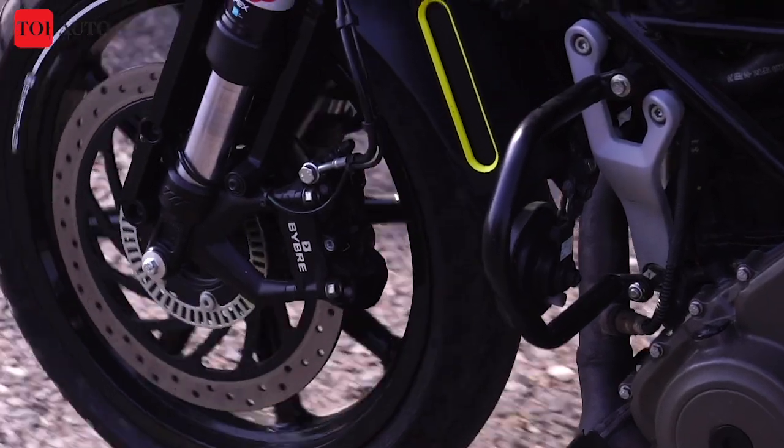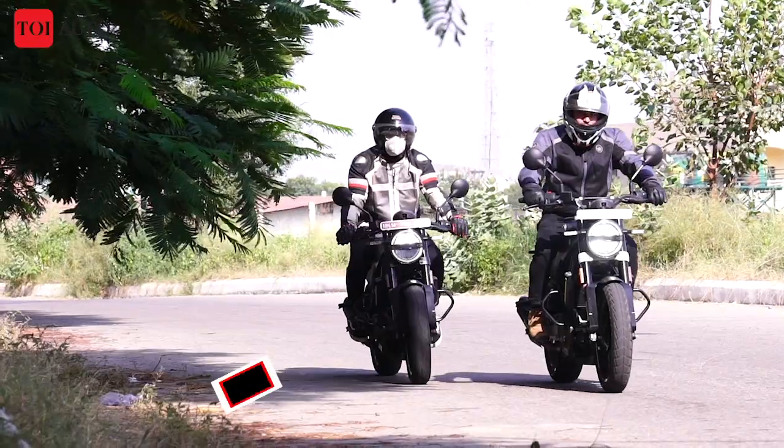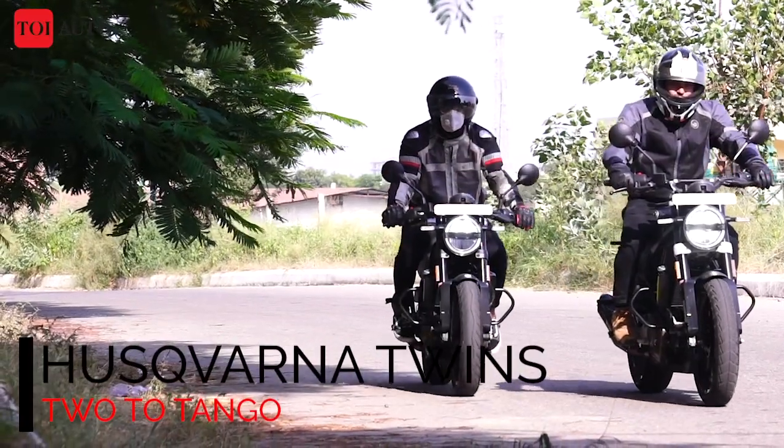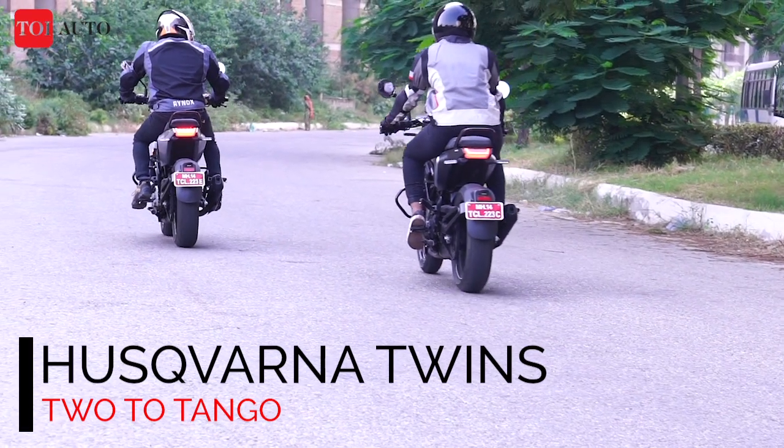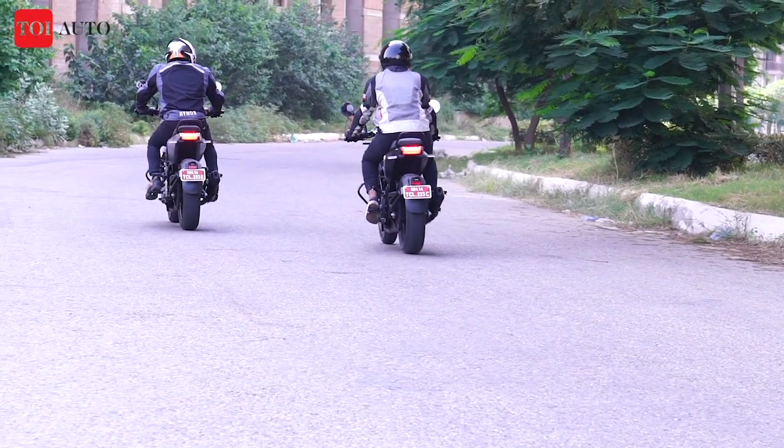The Husqvarna Vitpilen 250 and the Husqvarna Svartpilen 250 may look very similar to each other, but the minor differences set them miles apart and both motorcycles serve a different purpose altogether. In this episode of TUI Auto, we talk about this minimalistic duo and how they managed to impress us.